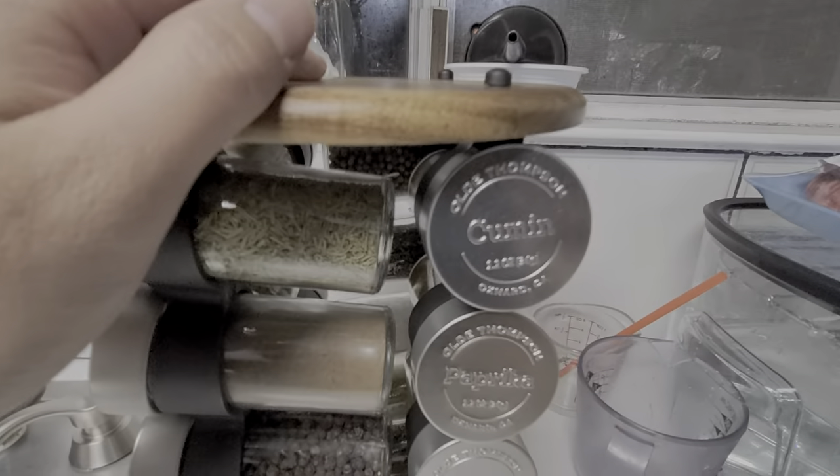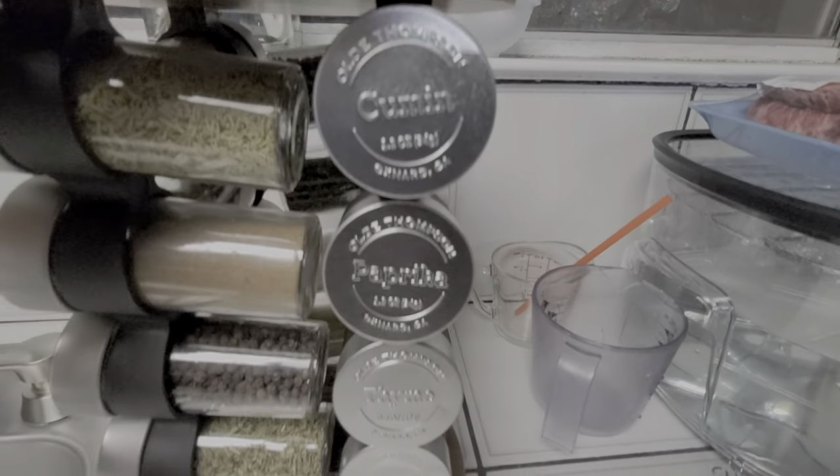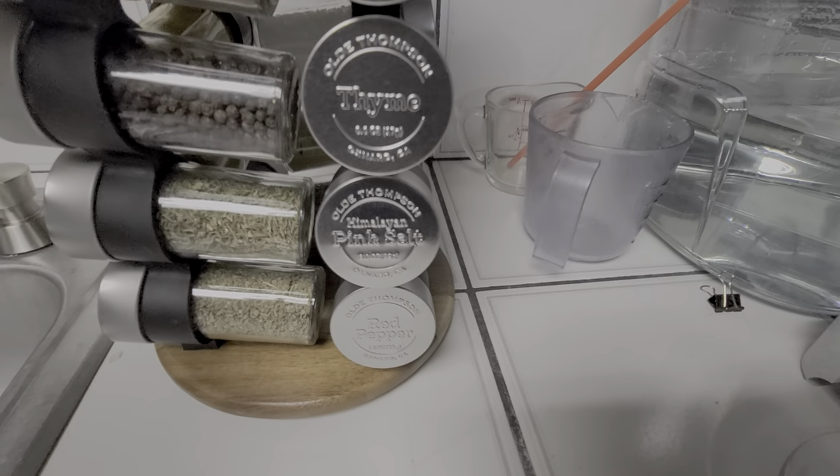As you can probably tell, I'm probably not going to use a lot of these. And I think I already said some of these — cumin, paprika, thyme. Yeah, I already said those.